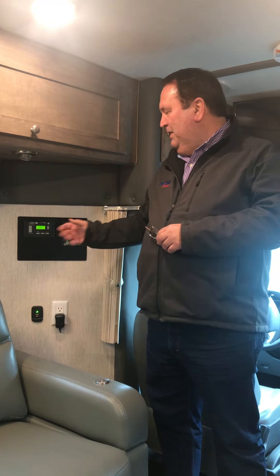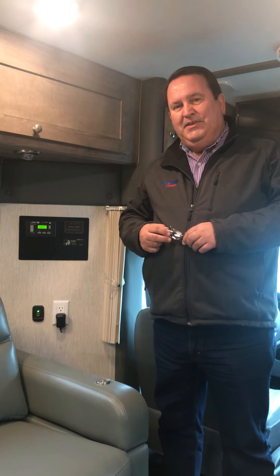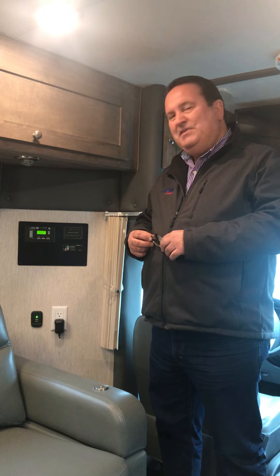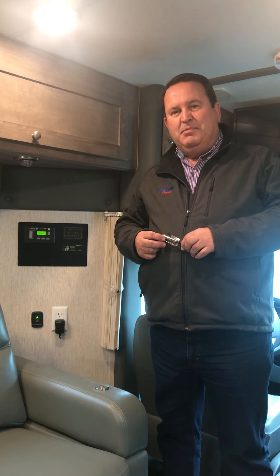One of the features we're putting in the TRX standard is an automatic generator start. The automatic generator start is basically a feature designed to protect your pets when you're not in the coach.